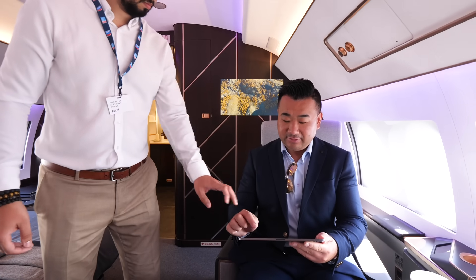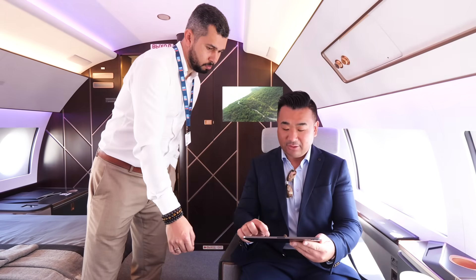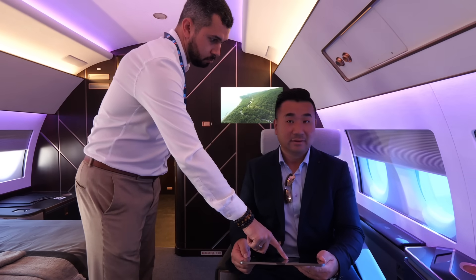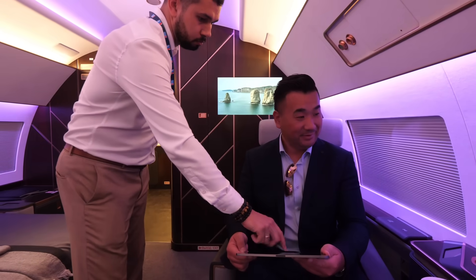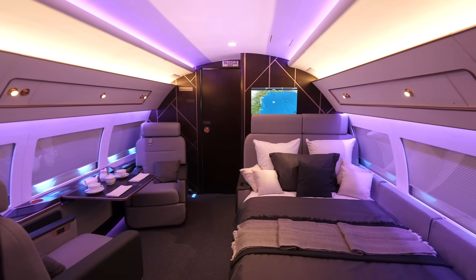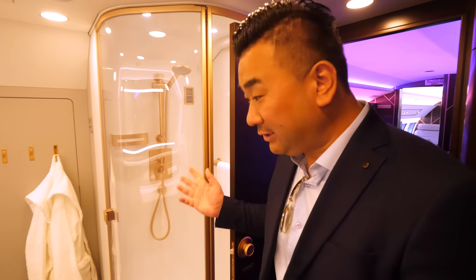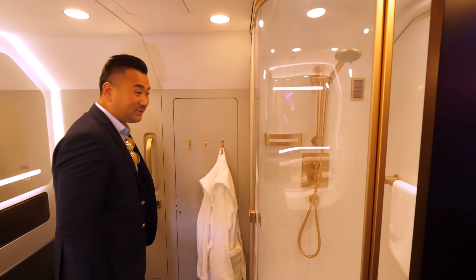Everything is controlled on tablet now — you can dim and darken the cabin. So advanced, actually. We're checking out the bathroom — wow, surprise! There's actually a shower in this Superjet. Very interesting.